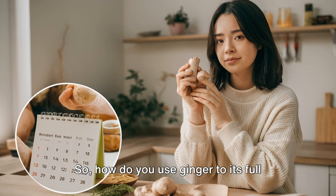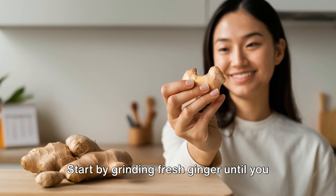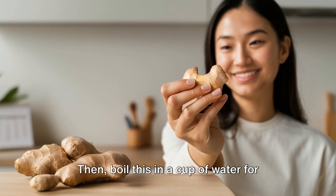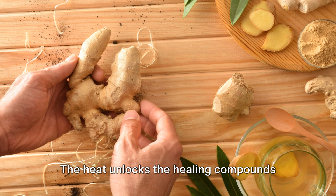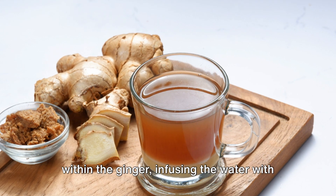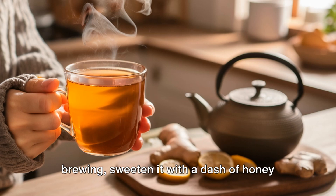So how do you use ginger to its full therapeutic potential? It's simple. Start by grinding fresh ginger until you have half a teaspoon. Then boil this in a cup of water for about five to seven minutes. The heat unlocks the healing compounds within the ginger, infusing the water with its beneficial properties.